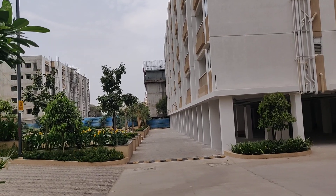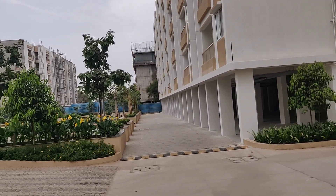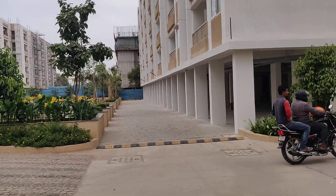Each flat is one dimension of 960 SFT. It's a gated community with all amenities.